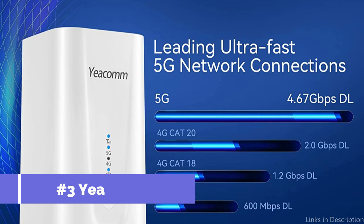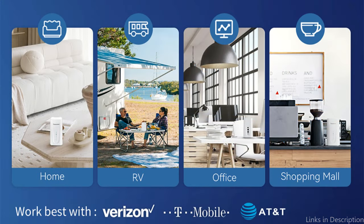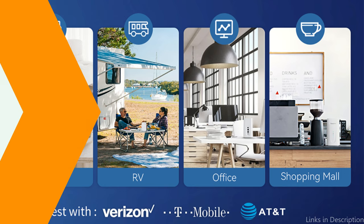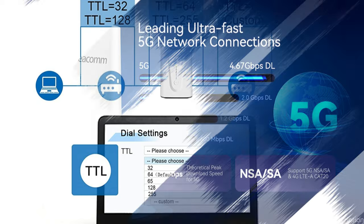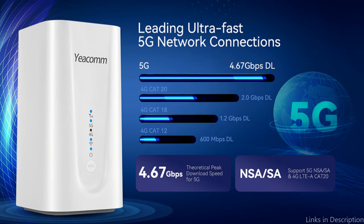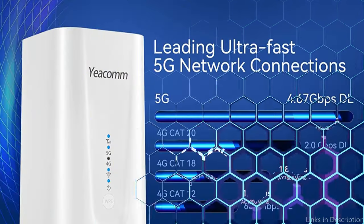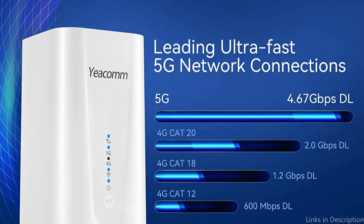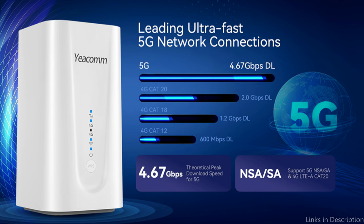On number 3, we have the Yacom NR 335G Wi-Fi 6 Router. An excellent option for people seeking a router that can support high-speed internet and provide dependable access, this router is a fantastic choice for online gaming, video streaming, and other uses because it supports the most recent Wi-Fi 6 standard, which can deliver rates of up to 4.67GB per second. This router has a built-in 5G SIM card slot, so even if you don't have a fixed line connection, you can still benefit from high-speed internet.